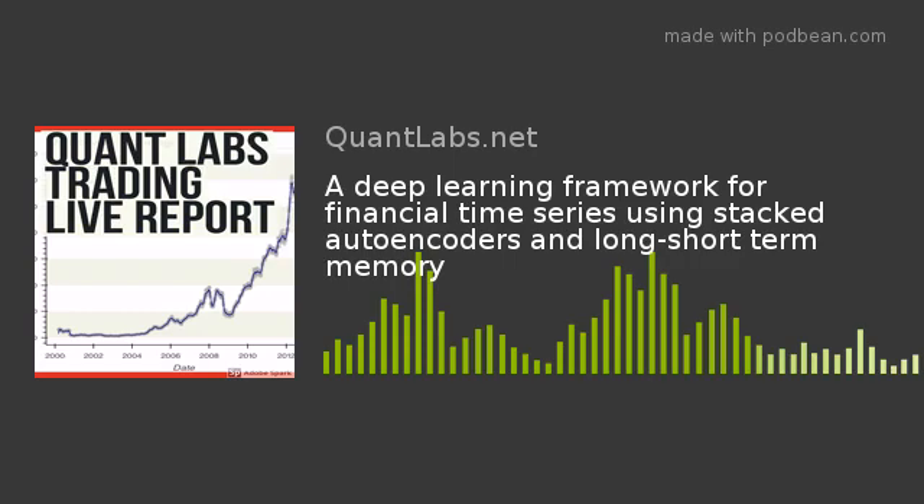The Long Short-Term Memory description explains how it works — pretty tough stuff. The data inputs include quite a bit: daily trading data with open, high, low, close, and volume, as well as technical analysis and macroeconomic data. They feed all of that in, which seems quite complicated.